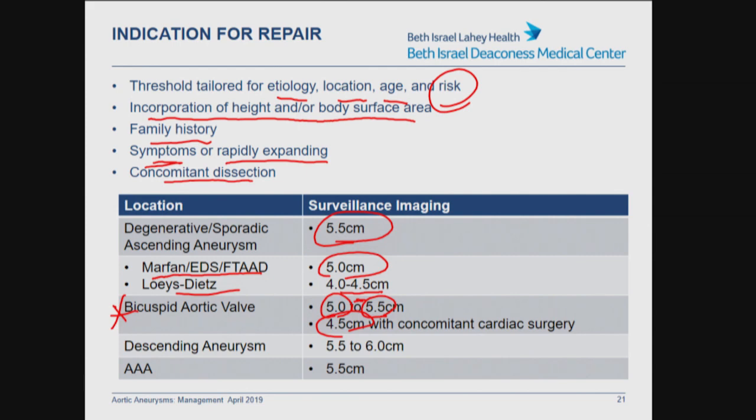If a patient is undergoing surgery for aortic valve disease — aortic regurgitation or aortic stenosis — the threshold is lower; if they're already having an open chest, you want to fix the aorta at a lower threshold of 4.5 cm. Descending aneurysms tend to be 5.5 to 6.0 cm — European guidelines recommend 5.5 cm if it can be repaired endovascularly, or closer to 6.0 cm if open repair is needed. AAA tends to be 5.5 cm, again with wiggle room based on patient size, sex, or rapid growth.